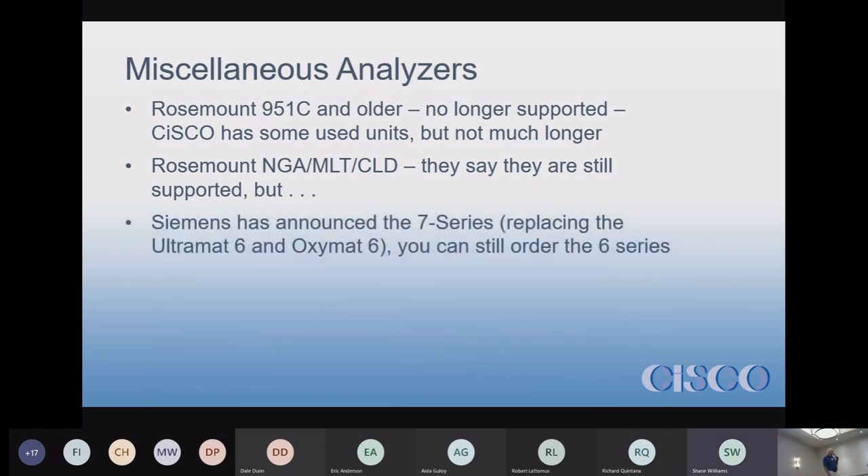Siemens announced two years ago the release of the Seven Series, but the last time I asked them for pricing on the Six Series they had no problem giving it to me and selling me a unit. I'm not sure where they are on the Seven Series. You can still order the Ultramat Maxum 60s if you want — they're still available. The Seven Series has been announced, it's out there, and we have put in Seven Series Siemens units.